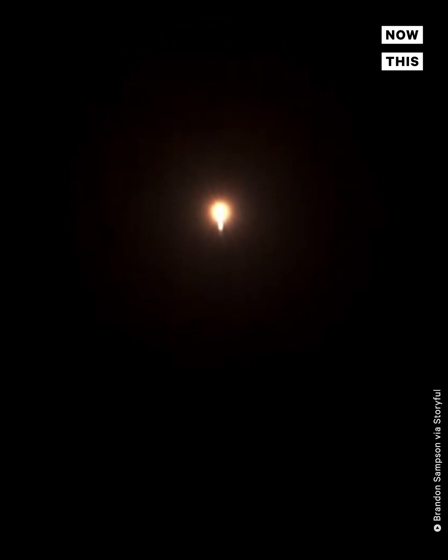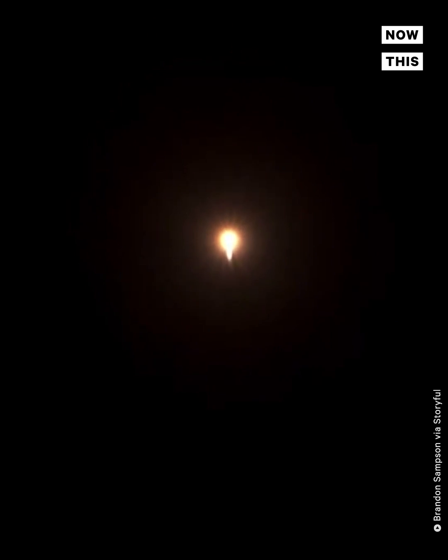Now, at T plus 70 seconds into flight, vehicle is 4 miles in altitude, 0.2 miles downrange distance.